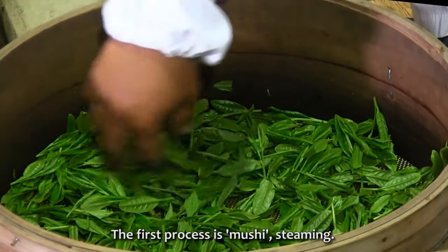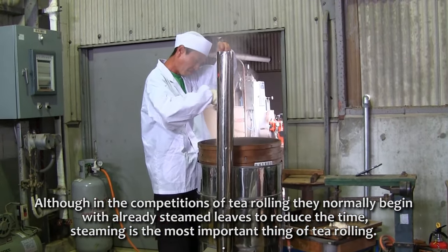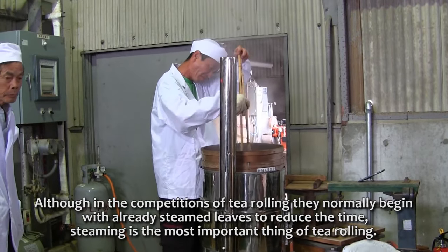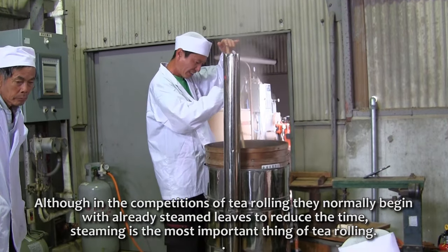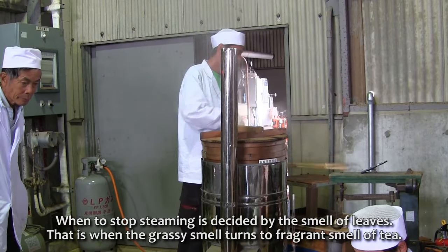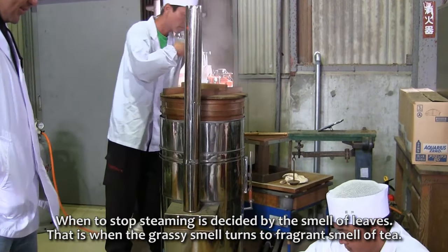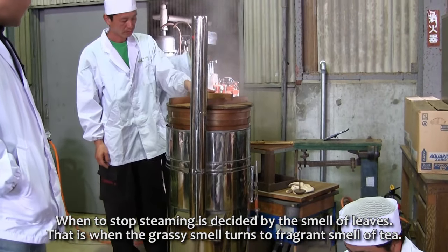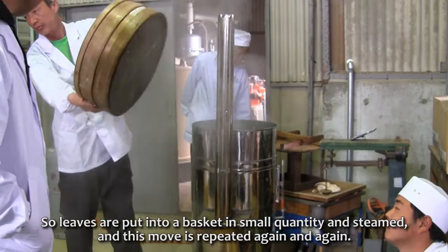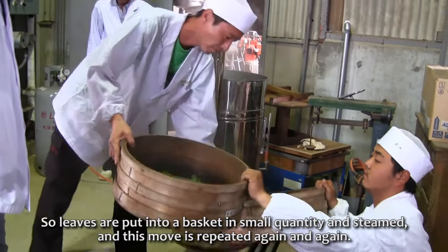The first process is mushi — steaming. Although in competitions of tea rolling they normally begin with already steamed leaves to reduce time, steaming is the most important part of tea rolling. When to stop steaming is decided by the smell of leaves — that is when the grassy smell turns to the fragrant smell of tea. Leaves are put into a basket in small quantities and steamed, and this is repeated again and again.